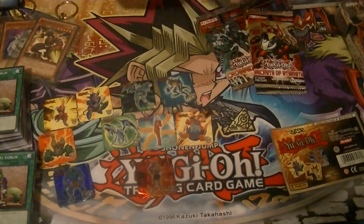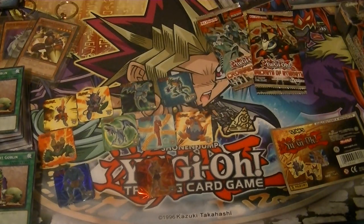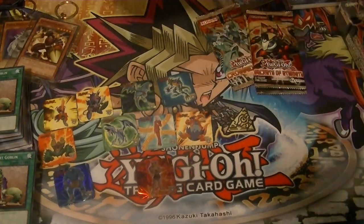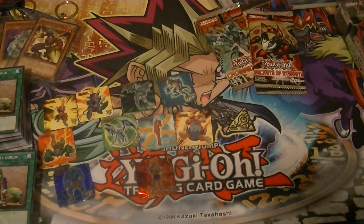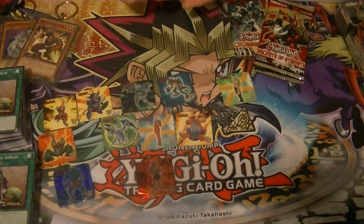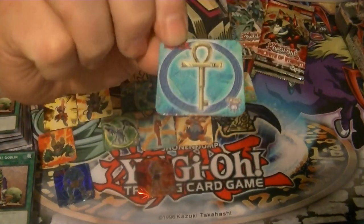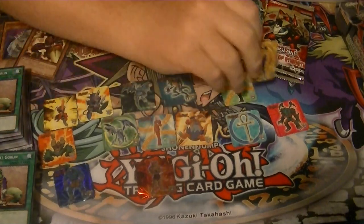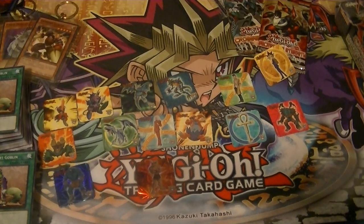We'll do the dog tag first - our sticker is Black Rose Dragon and our dog tag is Jack Atlas. Let's see what our magnets are: we got Tristan, the Millennium Key, King of Yamimakai, Yugi, and Dragon Capture Jar.